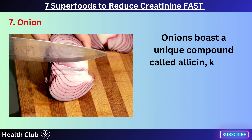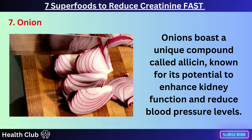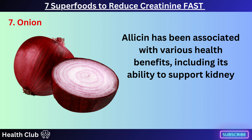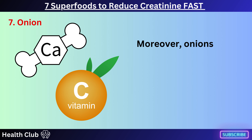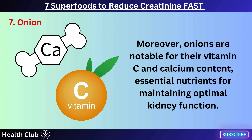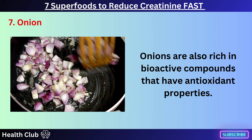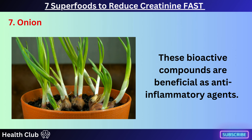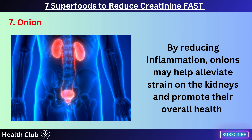Onions boast a unique compound called allicin, known for its potential to enhance kidney function and reduce blood pressure levels. Allicin has been associated with various health benefits, including its ability to support kidney health by potentially improving dysfunction within the kidneys. Moreover, onions are notable for their vitamin C and calcium content, essential nutrients for maintaining optimal kidney function. Onions are also rich in bioactive compounds that have antioxidant and anti-inflammatory properties, which may help alleviate strain on the kidneys and promote their overall health.